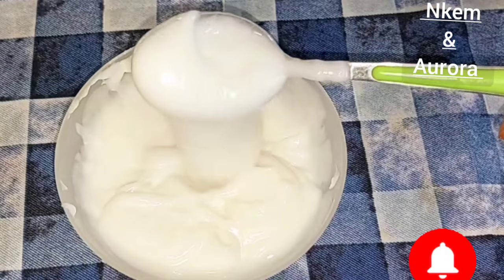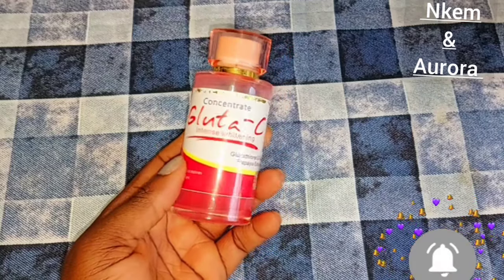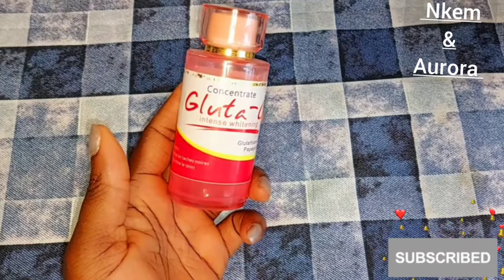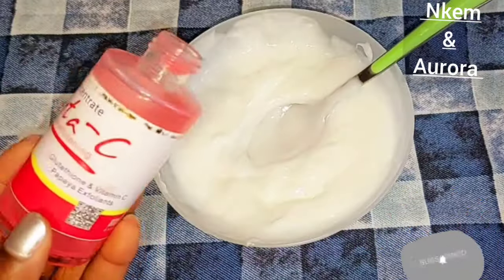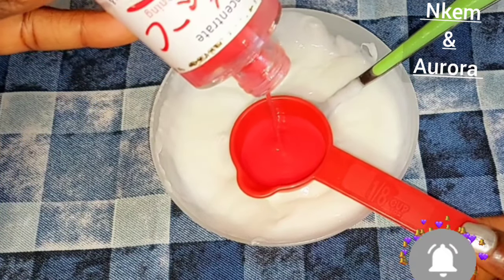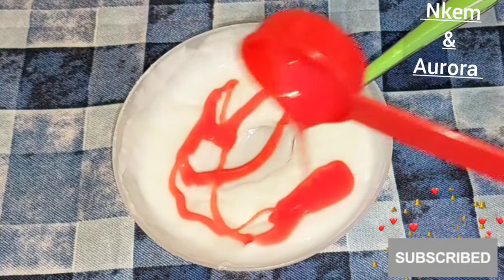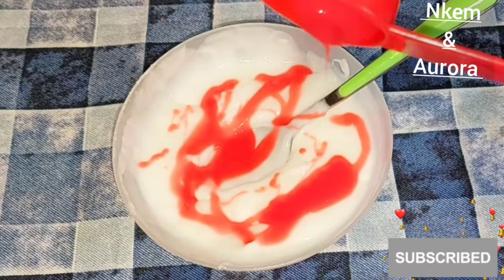The next ingredient I'm adding is Glitter C Intensive Whitening Serum. This serum is very good — it's infused with papaya extract. It helps get rid of hyperpigmentation, promotes a healthy glowing skin, brightens the skin, minimizes fine lines and wrinkles, and improves skin tone. I love that it smooths skin texture and absorbs very fast. It helps brighten dark spots, get rid of discoloration, effectively lighten dark marks, and give you a smoother, younger-looking skin.